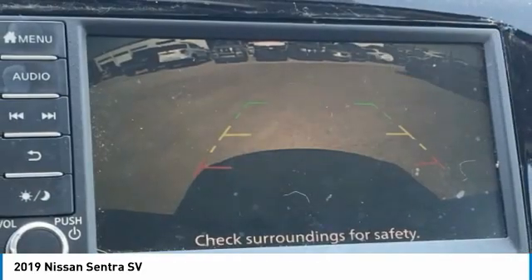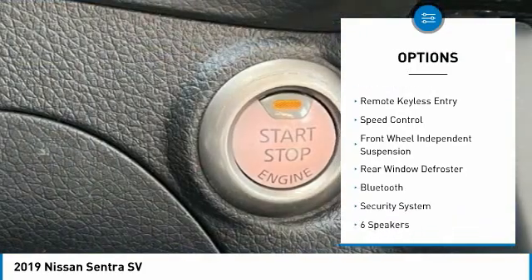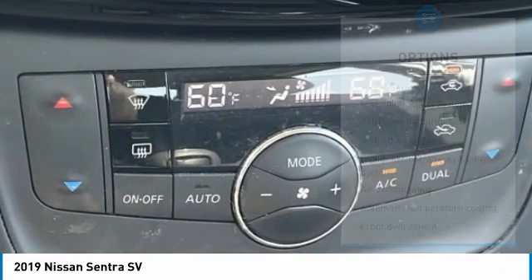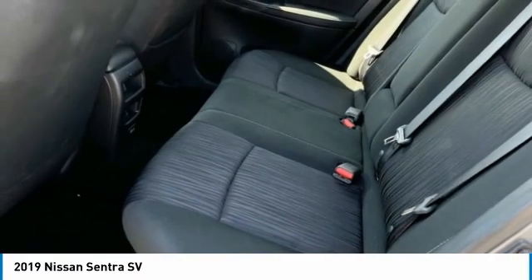Here are some of this vehicle's great options: electronic stability control, alloy wheels, brake assist, traction control, remote keyless entry, speed control, front wheel independent suspension, rear window defroster, Bluetooth, and security system.